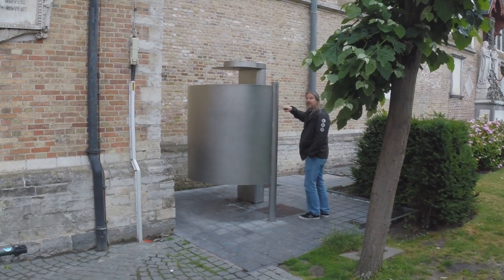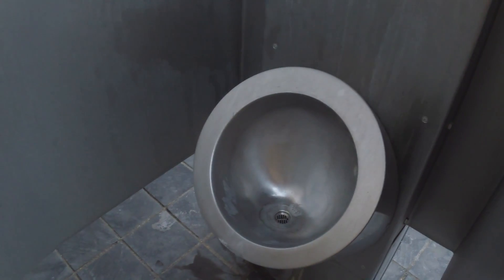I gotta take a pee at the church. I'm gonna use a urinal here. Church? Urinal. This place is weird.